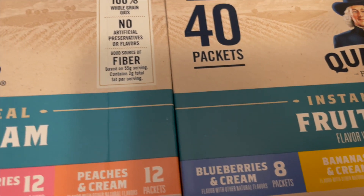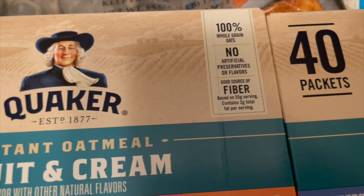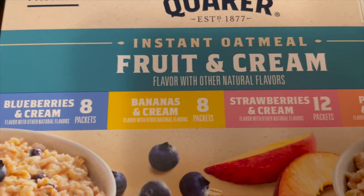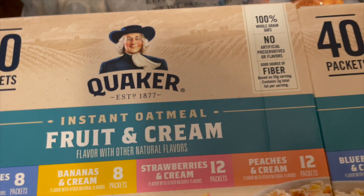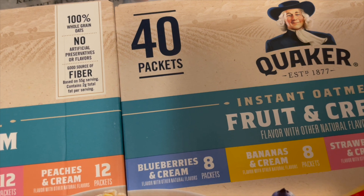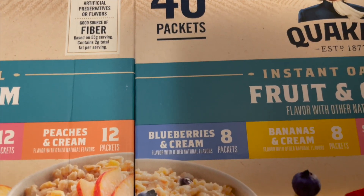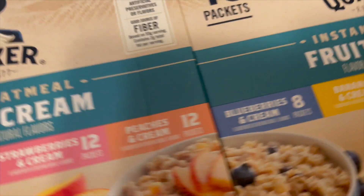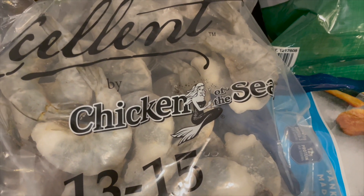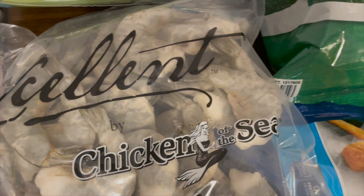We also have two boxes of the fruit and cream oatmeal. This is just a quick breakfast when I'm not in the mood for cooking, because sometimes it's hard trying to get up and cook three meals a day. This is something quick and the kids absolutely love oatmeal.